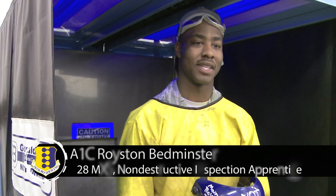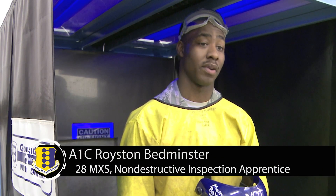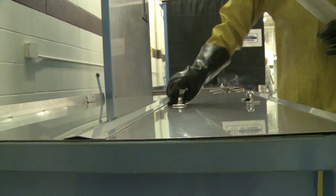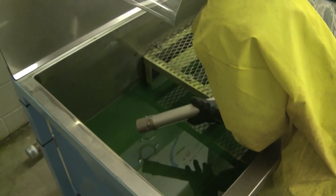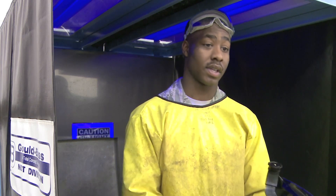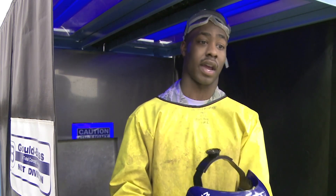Hi, I'm Airman First Class Royce from the 28th Maintenance Squadron, a non-destructive inspection apprentice. NDI is a collection of inspections and methods that help us find defects in aircraft. We're basically the last line of defense for all structural defects on the aircraft — if there's something that someone else can't see, we're the fine-tooth comb that goes in and finds that last defect, that crack.